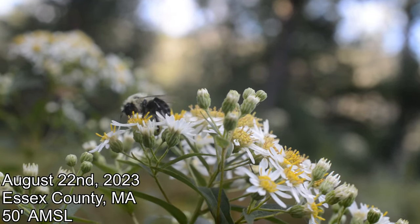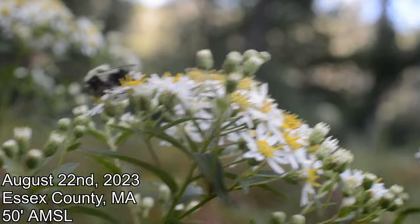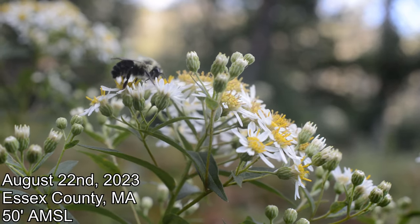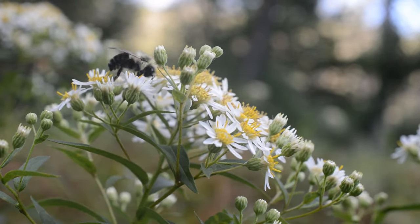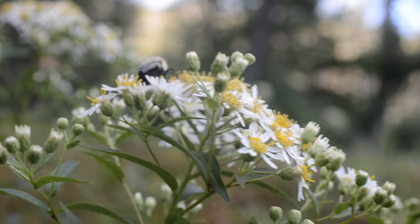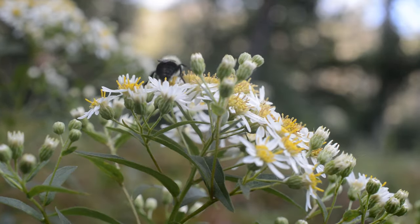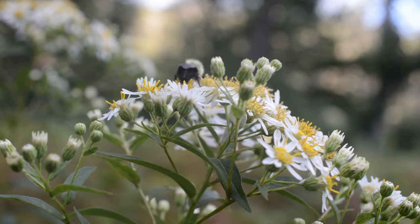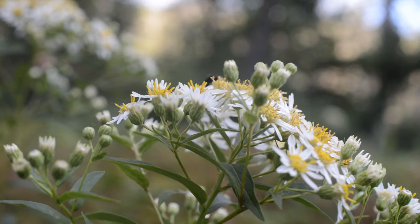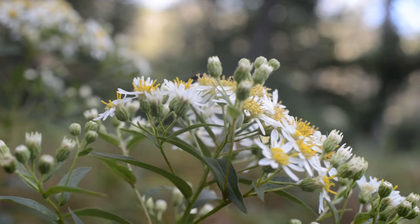We're out here in a nice coastal sandy field in Essex County, Massachusetts. Right in front of us is a nice member of the family Asteraceae. I'm going to do a general coverage of some of these late summer blooming asters. There's an endemic and endangered species here at this location - Liatris novae-angliae - that I'll be sure to show you, but right in front of you now is a relatively common one.